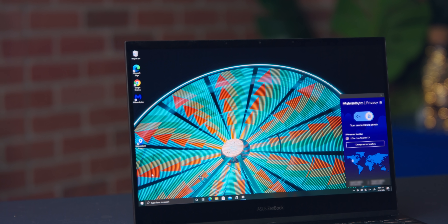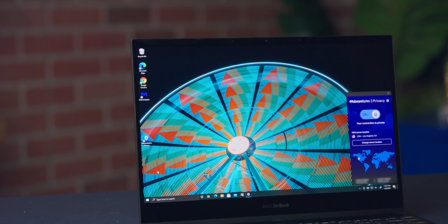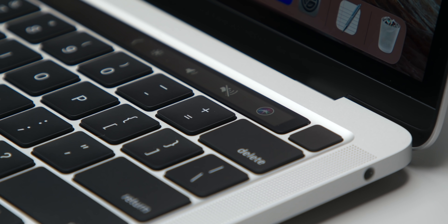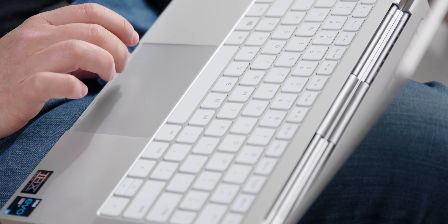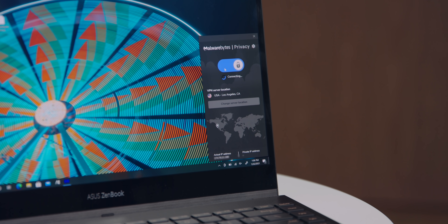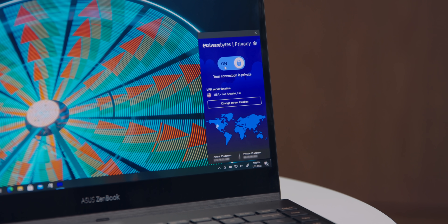Malwarebytes Privacy is going to keep your information private, safe, and secure while you're online. It's going to work on pretty much every device you've got — Mac, PC, and iOS and Android coming soon. All you've got to do is download the app, flip a switch, and you're good to go. It's a no-log VPN, which is incredibly important. It wouldn't make sense to hide what you're doing from your ISP but then let your VPN see everything. So the no-log part is a really integral part of whatever VPN you decide to use.